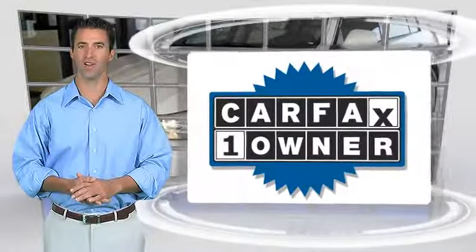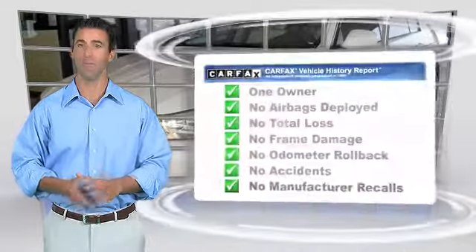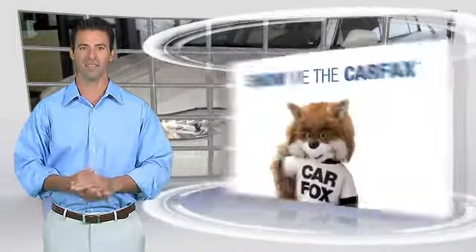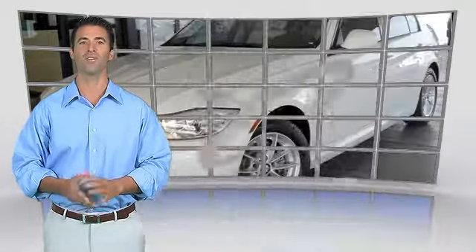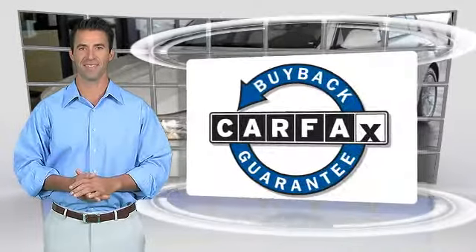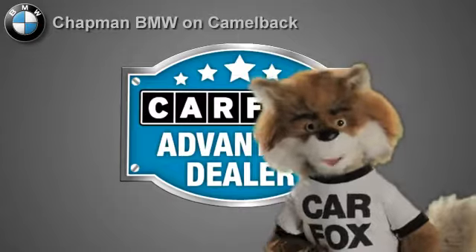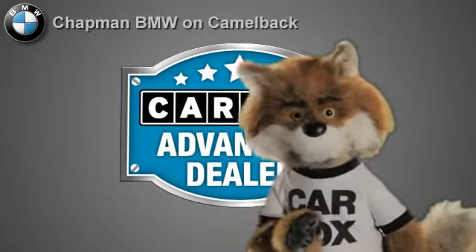This is a one-owner vehicle with the Carfax Vehicle History Report. Be sure to find a complimentary copy of this report online or contact the dealership. This vehicle qualifies for the Carfax Buy-Back Guarantee. Just say show me the Carfax at Chapman BMW on Camelback, a Carfax Advantage dealer.